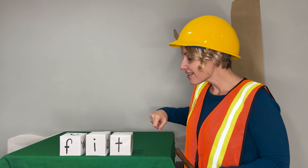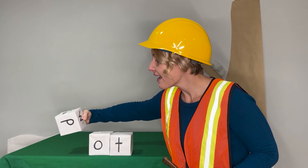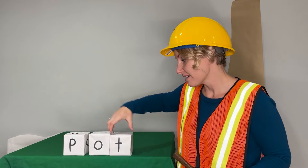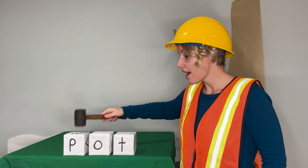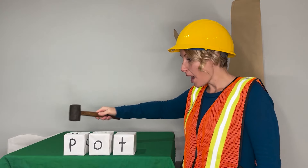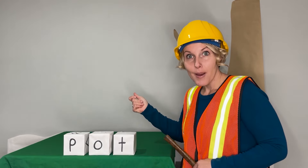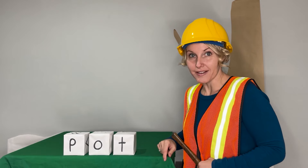Great job. This time we'll change the middle sound and we'll change the ending sound or beginning sound. Here we go. Let's say the sounds: P-O-T. Blend with me. Pot. Now say it in a snap. Pot. I fill the pot with water. Pot.